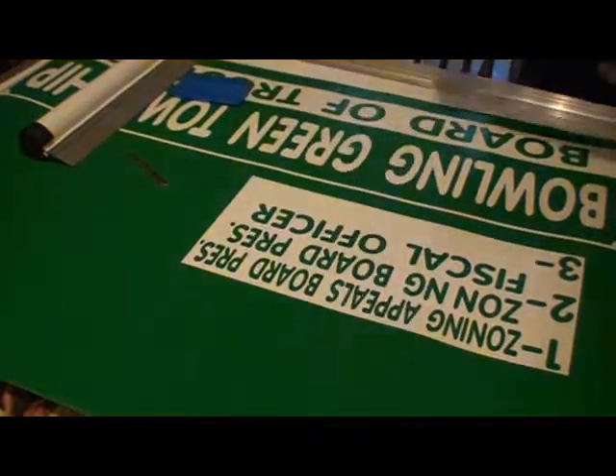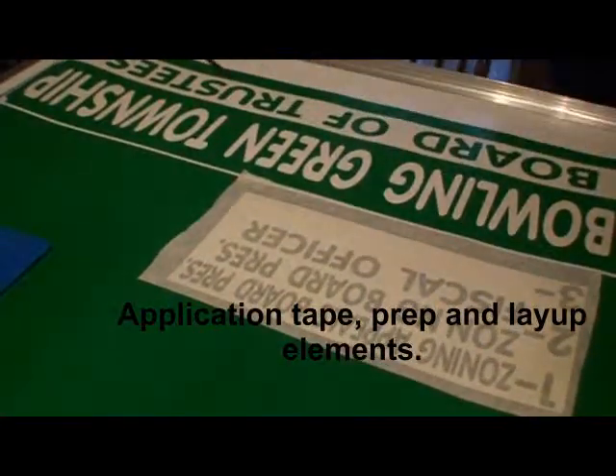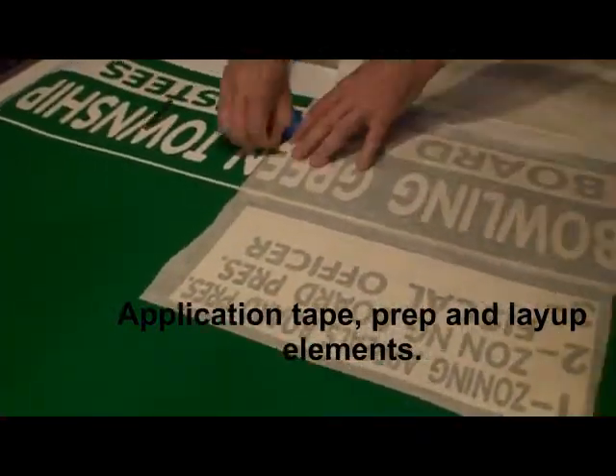And you can see the technique there where it says Bowling Green Township — how that technique is a reverse, where the lettering comes out white instead of green.